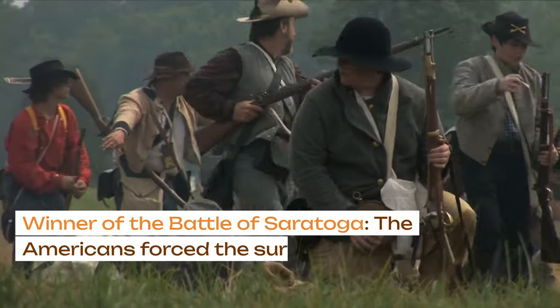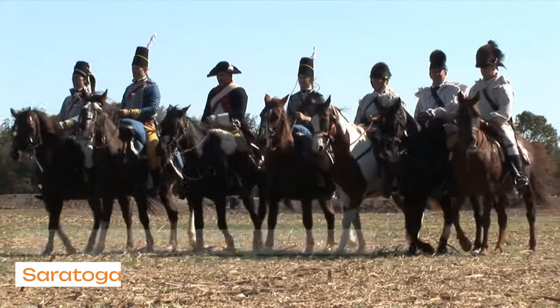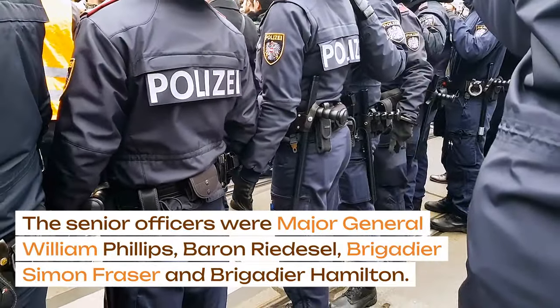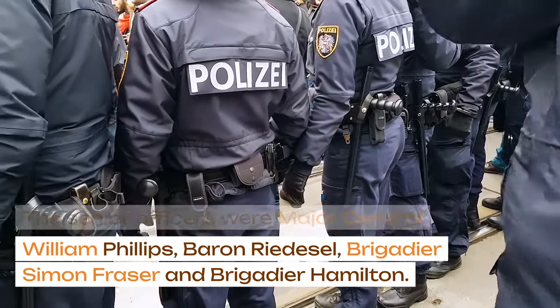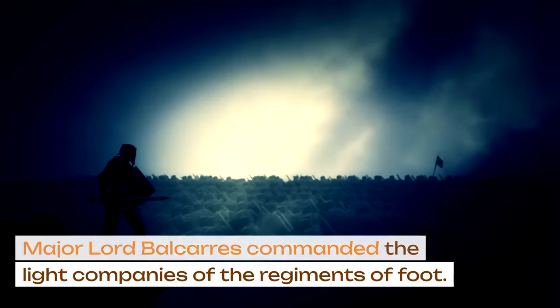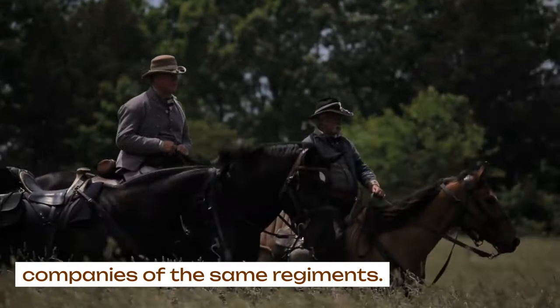The Americans forced the surrender of Burgoyne's force. The senior British officers at the Battle of Saratoga were Major General William Phillips, Baron Riedessel, Brigadier Simon Fraser, and Brigadier Hamilton. Major Lord Balcarres commanded the light companies of the regiments of foot, and Major Acland commanded the grenadier companies of the same regiments.